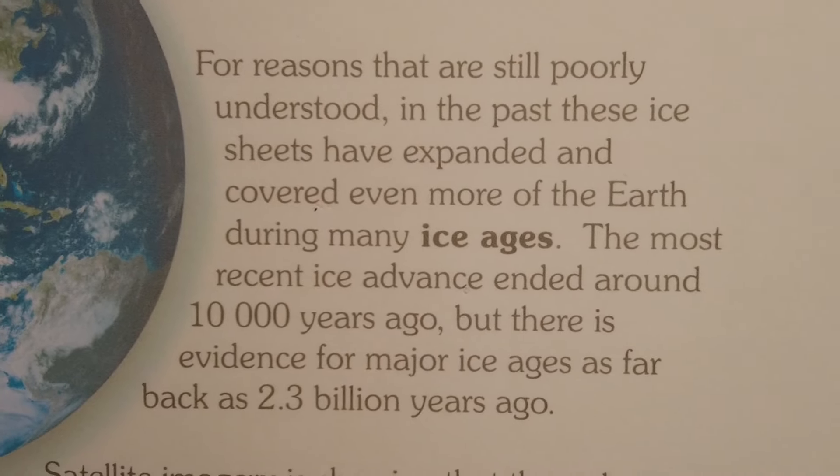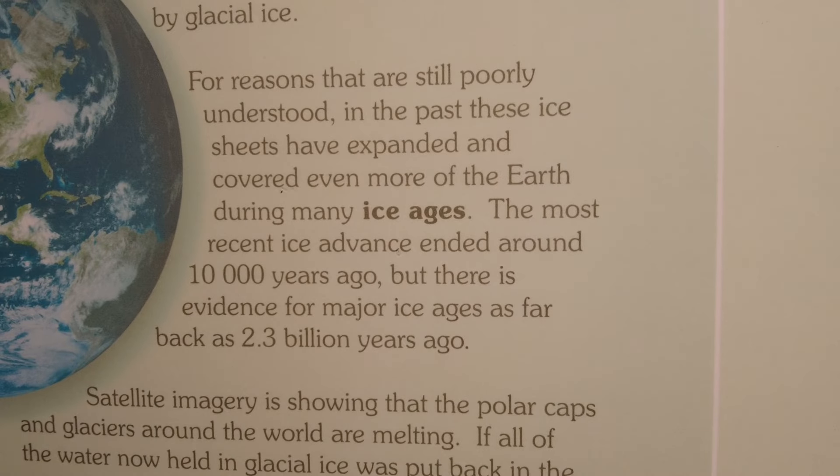There are the lobes: Kansan glacial extent, Nebraskan, then Illinoian, and the direction of ice movement from Labrador. For reasons that are still poorly understood, in the past these ice sheets expanded and covered even more of the earth during many ice ages.